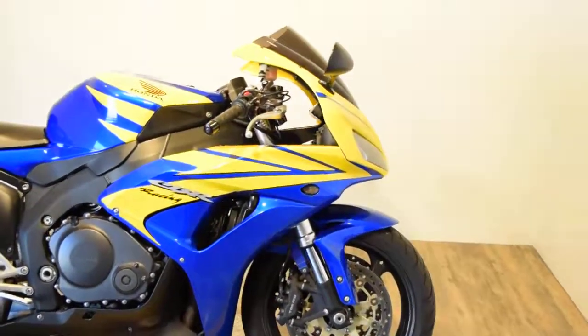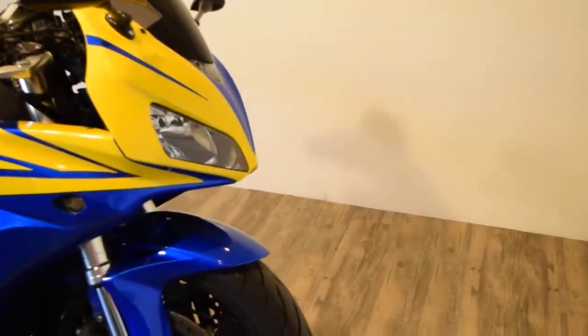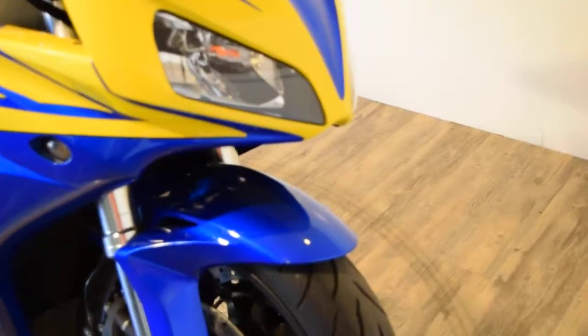It's got flush mount turn signals in the front, a tinted double bubble windshield, and the front tire is in great condition also.